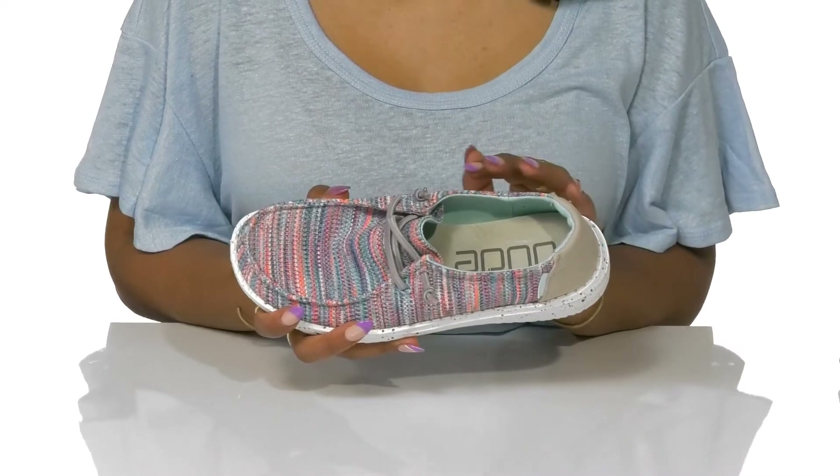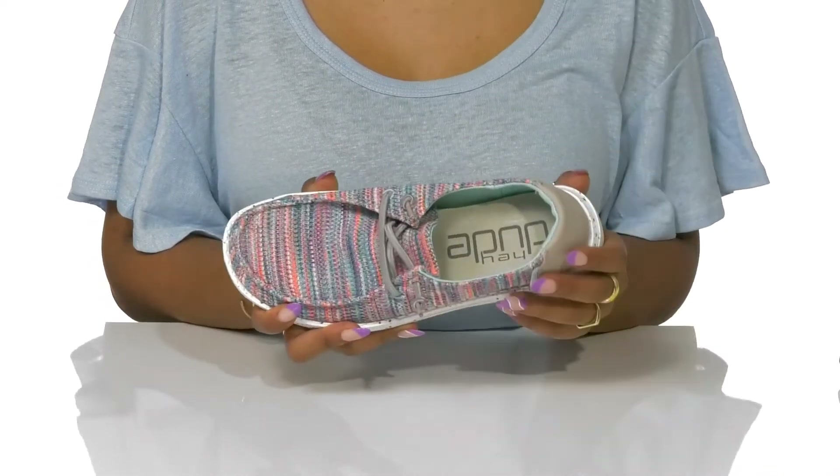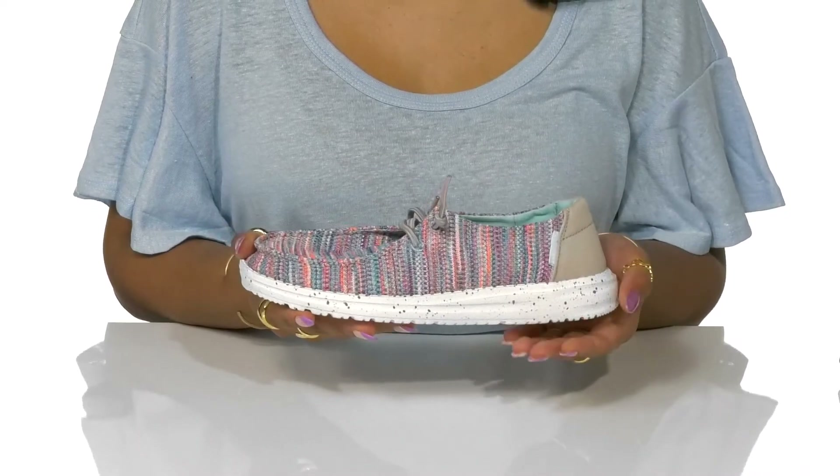Your feet will be able to breathe on those warmer days and even feel the comfort of a stretchy cotton lining. A cooling leather-covered footbed uses memory foam to keep you comfy, while a splattered pattern thick midsole adds support.